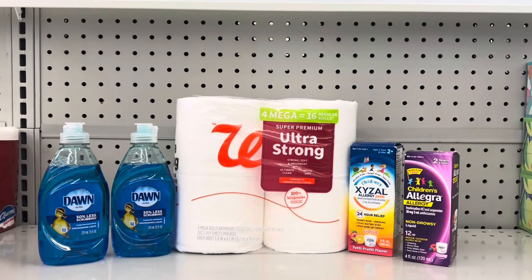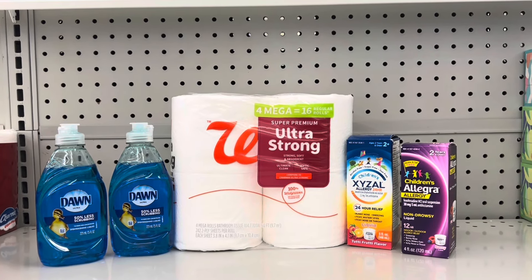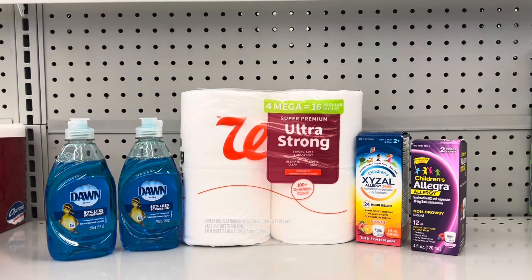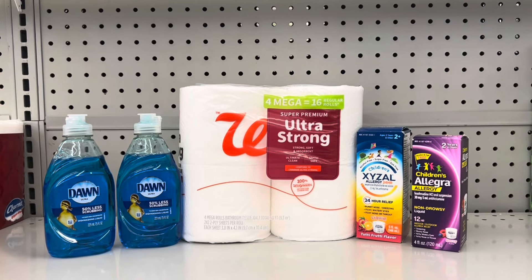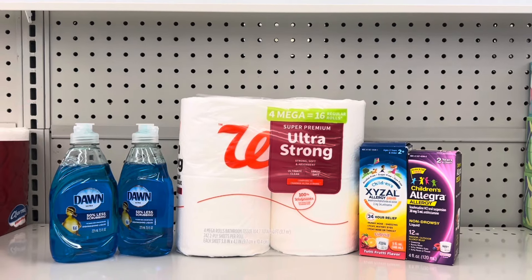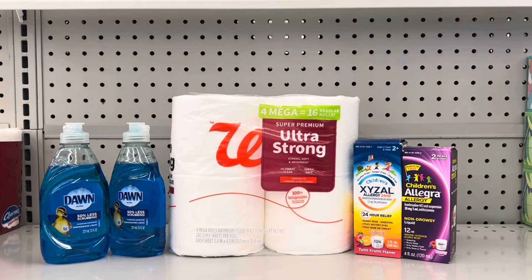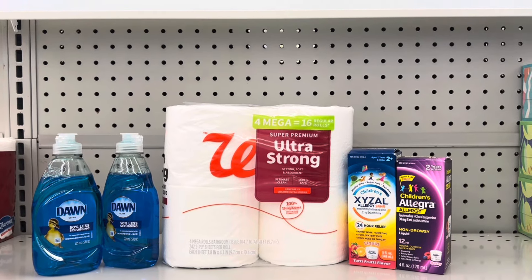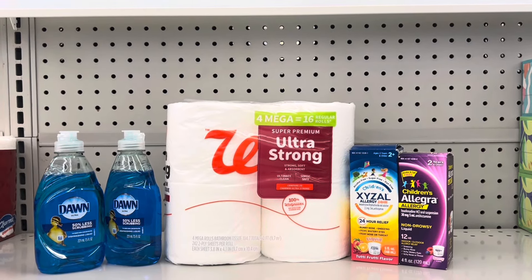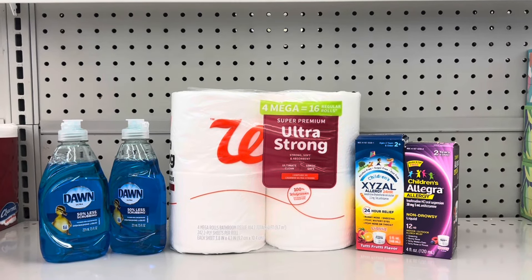Here is the second haul I'm going to pick up for my spend $20 get $5 back and my spend $25 get $5 back. All of these products are included in the promotion. My total is $25.96, but I'm going to get a whole bunch of stuff back. Let's go check out and see how it all turns out, and I'm also going to use some register rewards to help lessen my out-of-pocket expense.